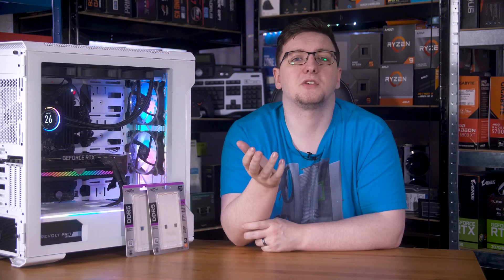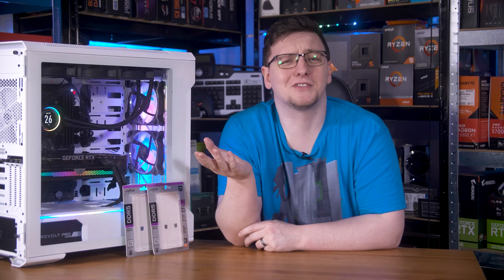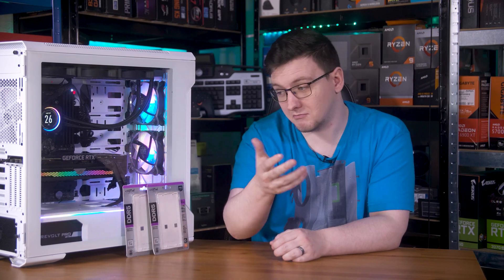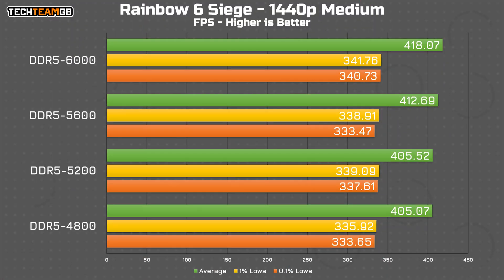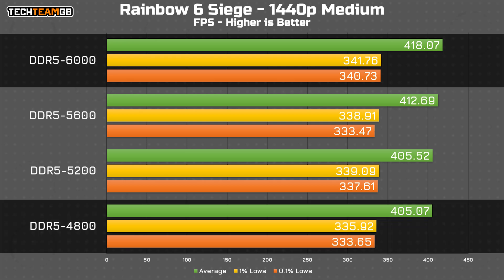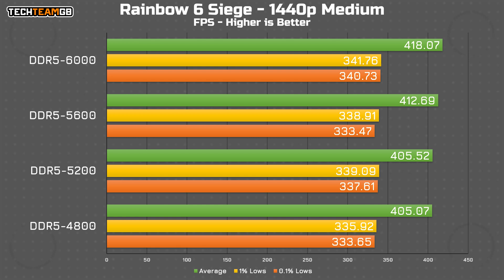As for Rainbow Six Siege — much like CS2, it's an esports title that runs at hundreds of frames per second. Because it's less intensive on the graphics card, changes to the CPU and in this case memory can offer more sizable differences. That's pretty clear from the data: at 6000 megatransfers per second you get 418fps average versus 405fps with 4800 megatransfers per second. You aren't likely to notice that difference though, and looking at the 1% and 0.1% numbers, you aren't likely to notice those differences all that much either. Still, it gives you the idea that in higher performance titles like this — or even extrapolating to something like Valorant — higher speed RAM can give you more performance.